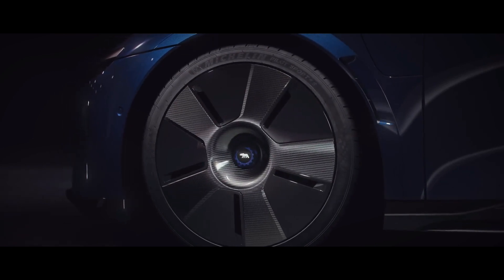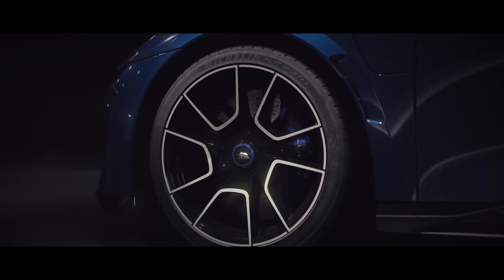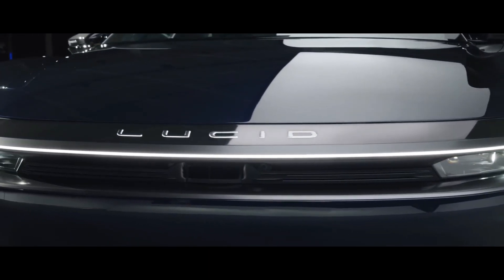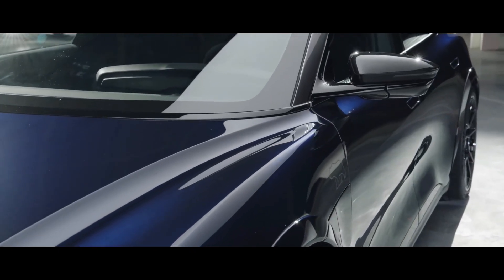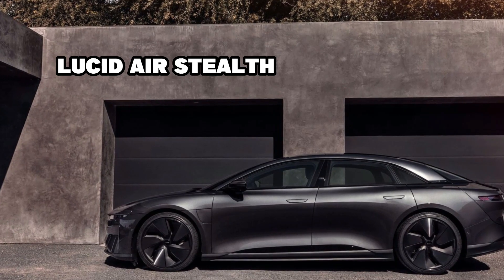Lucid is introducing the Sapphire model with a new Sapphire Blue exterior paint. All Lucid Air Sapphires will be finished exclusively in the new Sapphire Blue color to celebrate the brand introduction. To bring a more sinister and sporting character to the vehicle's exterior, Lucid has also added the recently announced stealth look as standard.